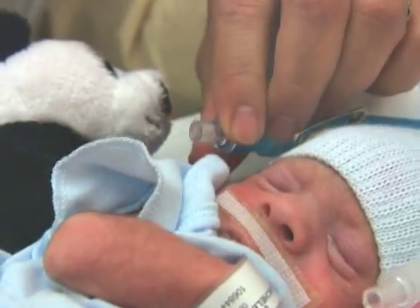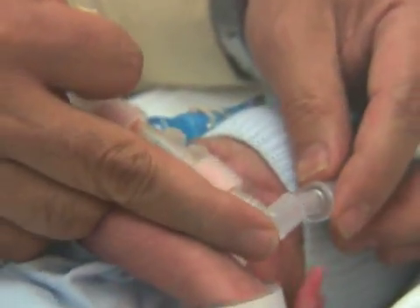Just minutes following the birth, pressurized oxygen is delivered through prongs in the baby's nose. Any infant who is spontaneously breathing, irrespective of his birth weight or his post-menstrual age, should be given a trial of nasal CPAP.